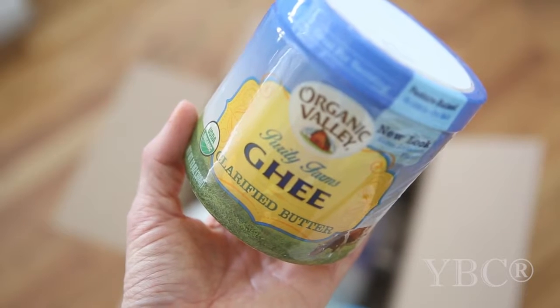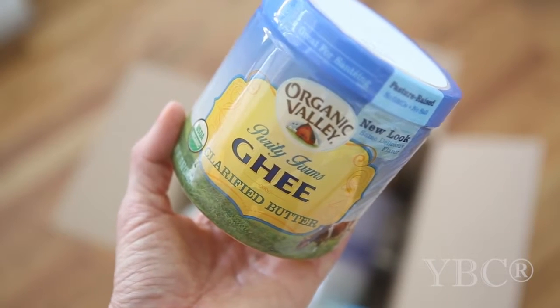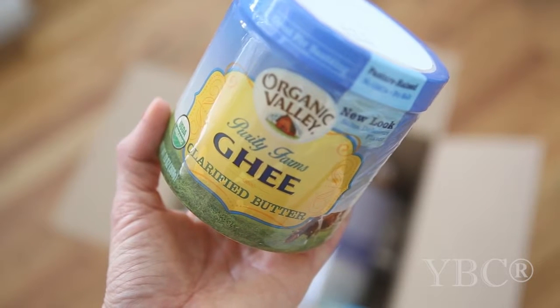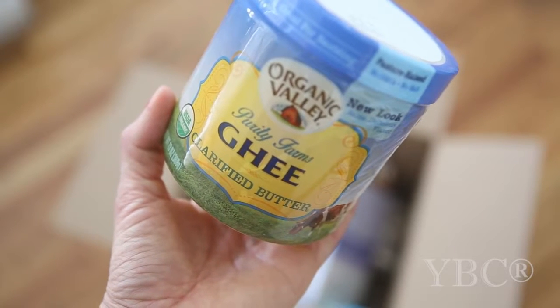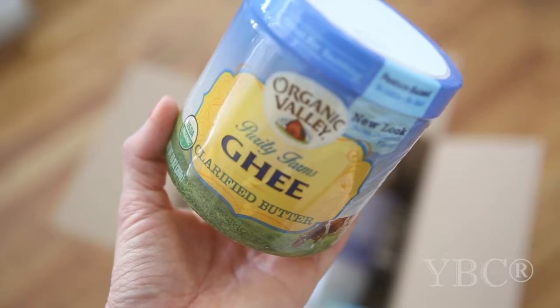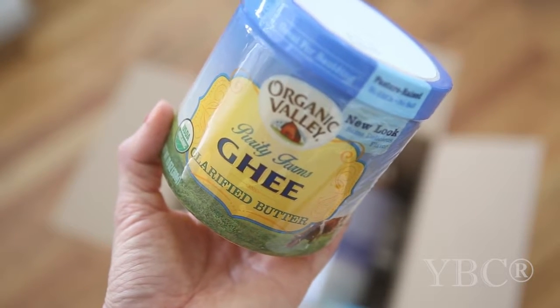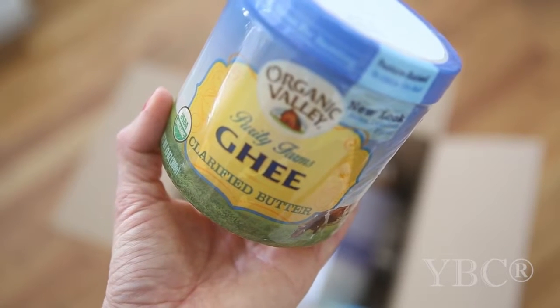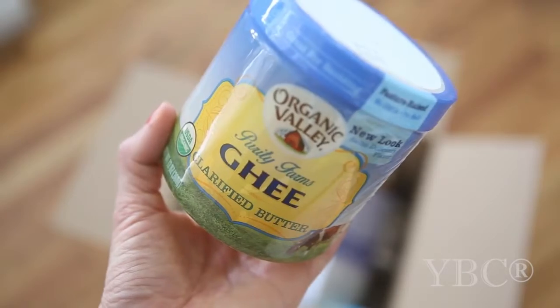The first thing I picked out was this Organic Valley ghee. Ghee is just clarified butter — they take pasture-raised butter and cook it down to remove the milk solids and water, and you're left with a very easy-to-digest fat that's delicious for cooking, spreading on toast, or wherever you'd normally use butter.